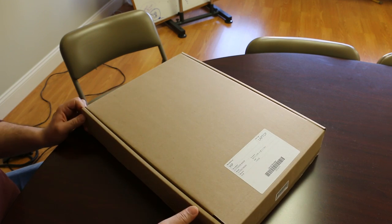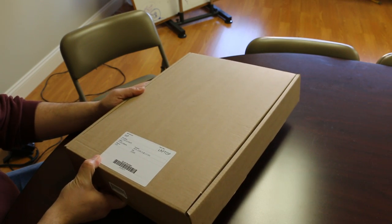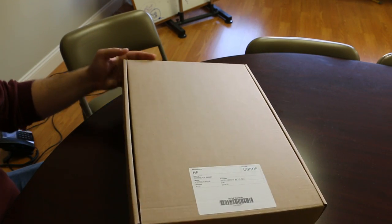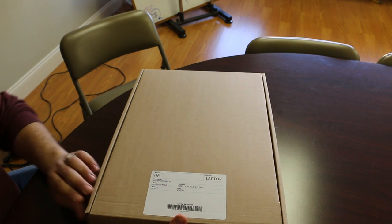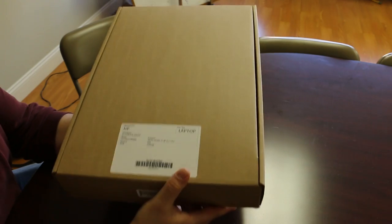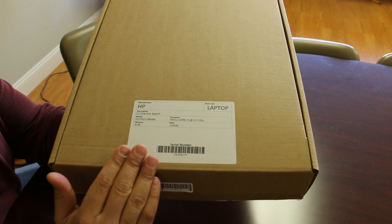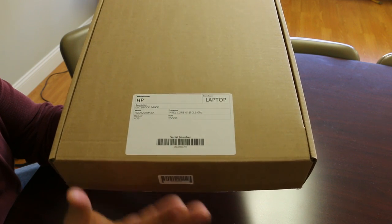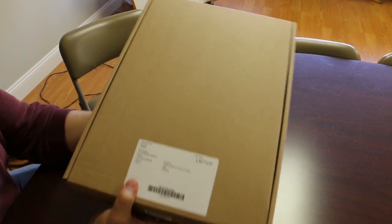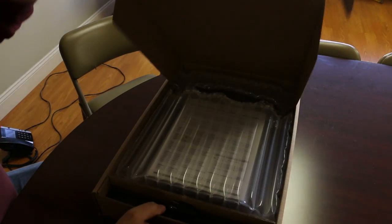First, our packaging — everything should be in a nice, clean, new box. You don't want to see something packed in a used box that was just re-taped, not crushed, no torn edges. The product should be clearly labeled on the outside so you know what you're getting before you even open the box or break the seal — specs, serial number, everything.